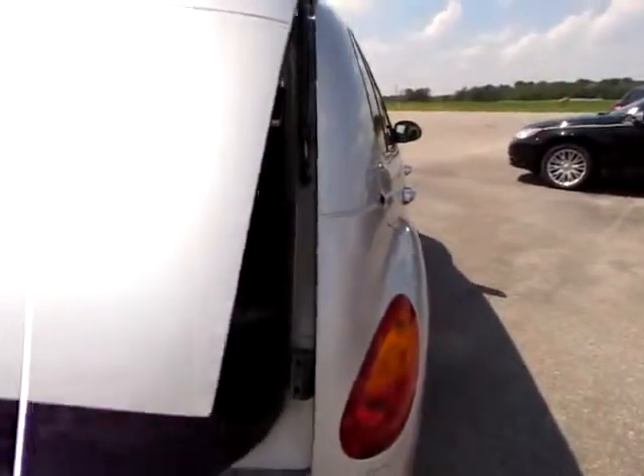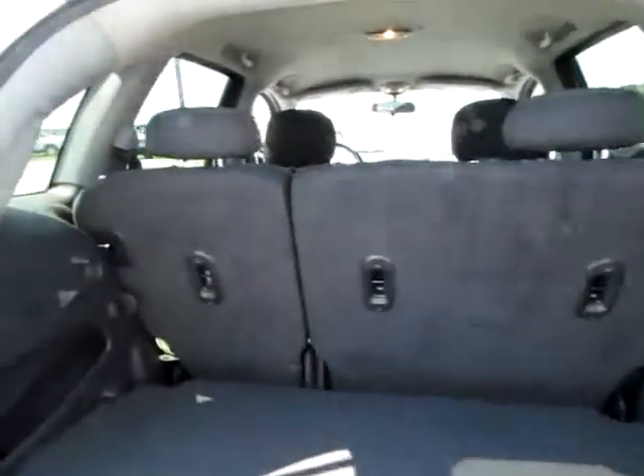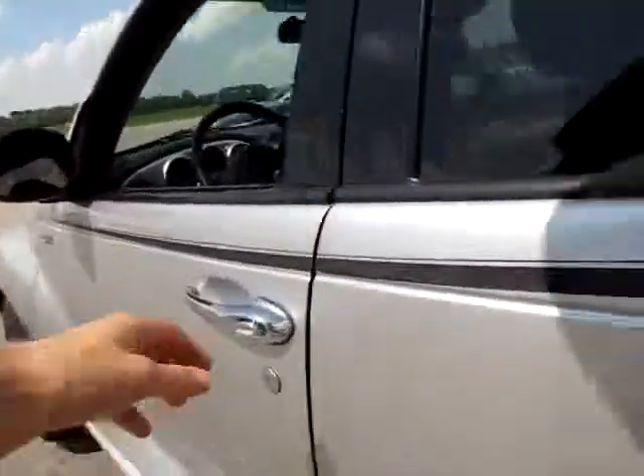The hatch is easy to open. You've got a convenient privacy shade — you can have it at this level or up here. You can also take it out and put larger things in. Very convenient. I love the graphic there.